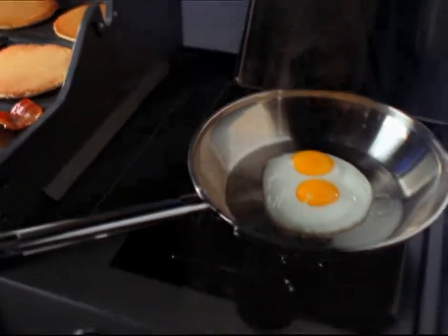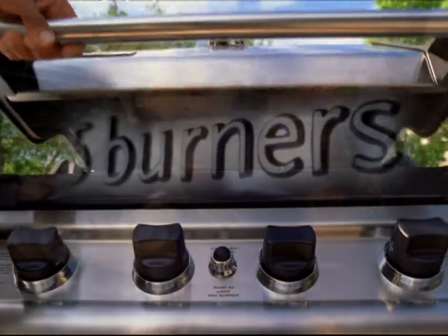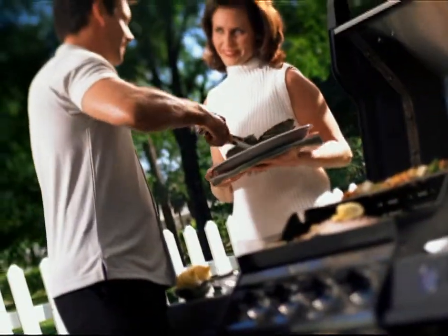Wait, make that five. This is not a grill. This is a passport to a world of culinary possibility, where delicious success is always within your reach and beauty never fades.